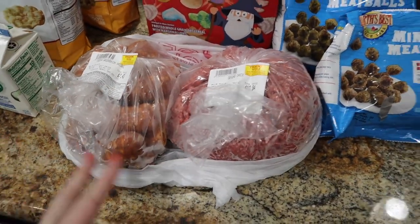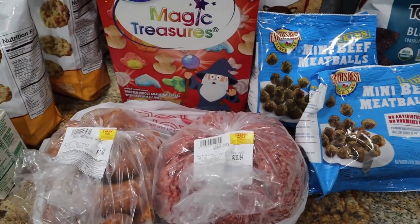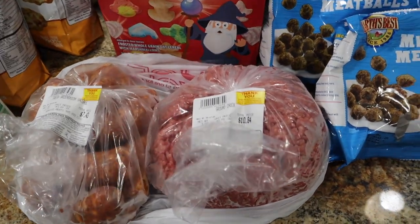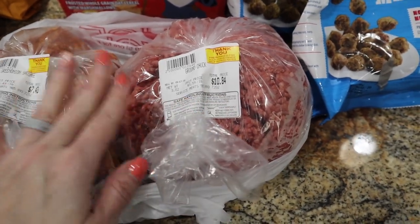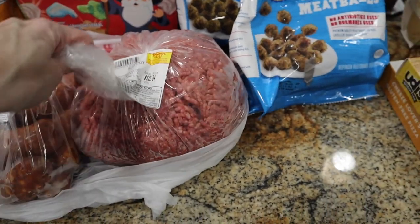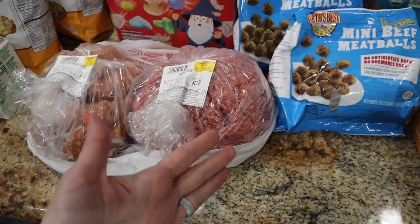A couple of things Walmart was out of stock on — this was all $95 by the way. They were out of meat and a couple of little odds and ends, nothing big. I'm actually going to give both boxes of cereal to my mother-in-law — I don't want to incorporate those things back into the kids' diet because they'll be relying on it instead of the switches we've made.